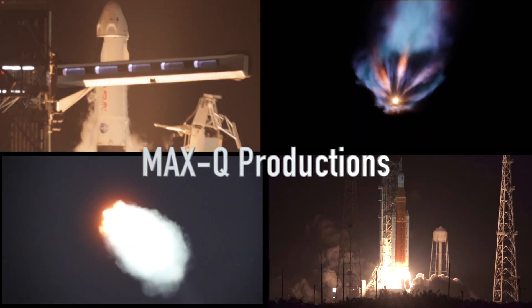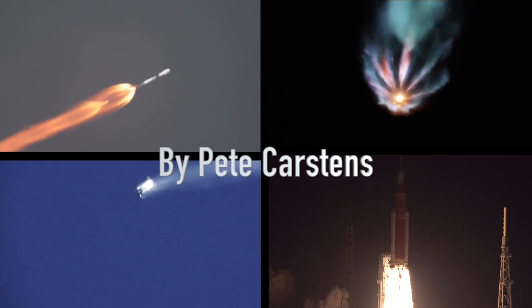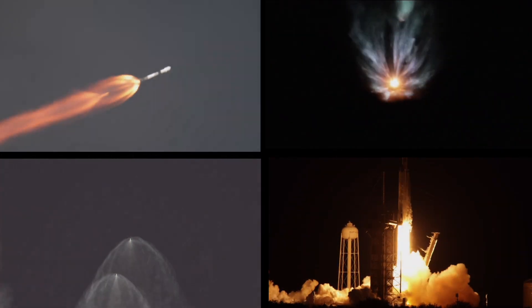Nine, eight, seven, six, five, four, three, two, one — engine ignition and liftoff.